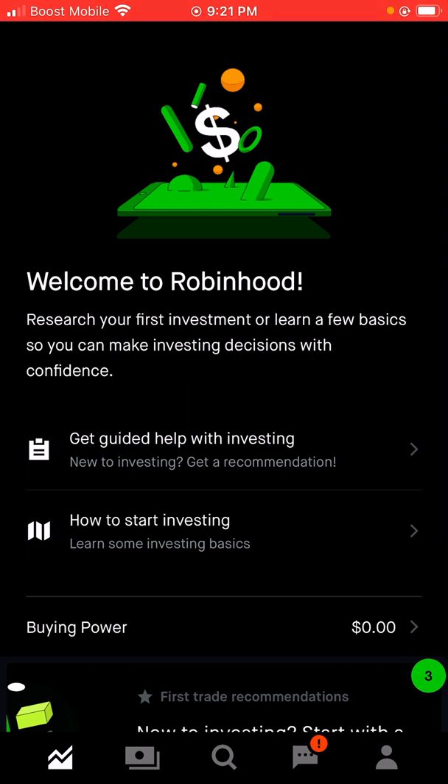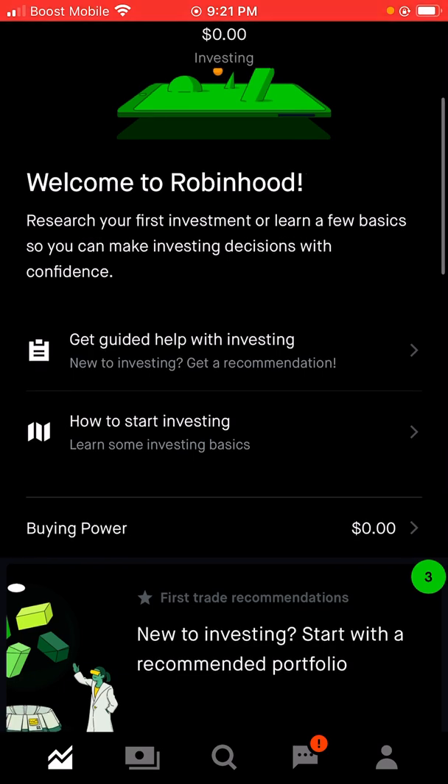Welcome to Robinhood. Research your first investment or learn a few basics so you can make investing decisions with confidence. If you're new to this, do not worry because they have articles to help you with investing. Get guided help with investing, new to investing, get a recommendation, how to start investing, learn some investing basics.